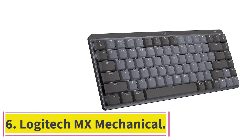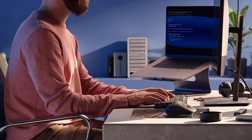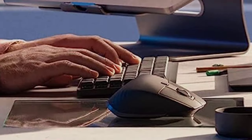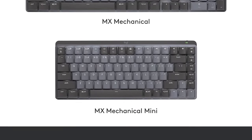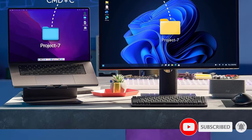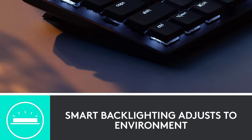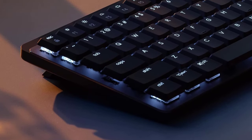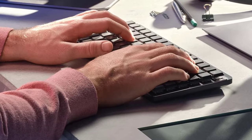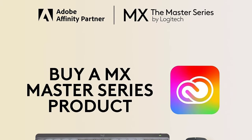At number 6: the Logitech MX Mechanical. An office keyboard needs to be comfortable, quiet, and satisfying to type on — this is why we recommend the Logitech MX Mechanical as the best office keyboard for most people. It's a mechanical keyboard, but its switch options are fairly quiet, and its low-profile design means you don't have to strain your wrists upwards to reach all the keys. It also has full white backlighting with shine-through legends. You can purchase this keyboard in several switch options: tactile brown switches for resistance, linear red switches for a smooth and fast keypress, or clicky blue switches for a more pronounced, audible click.